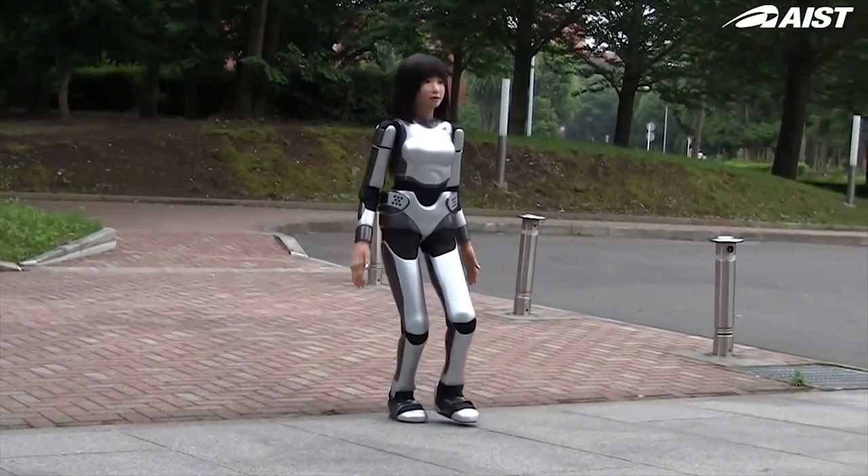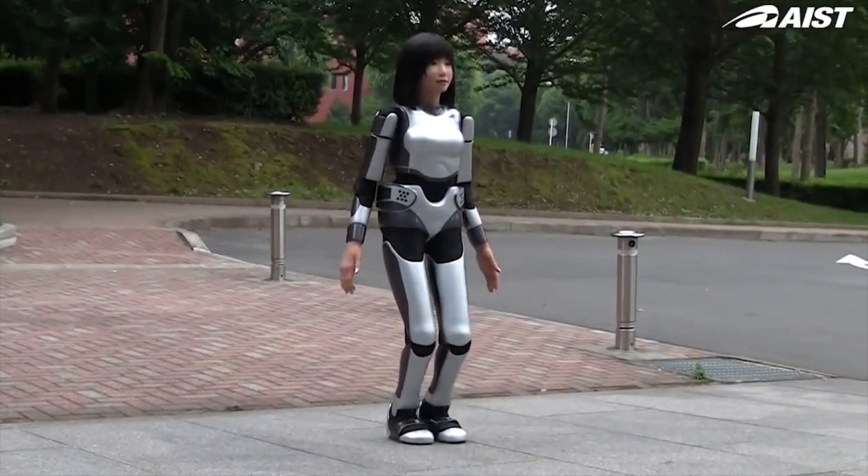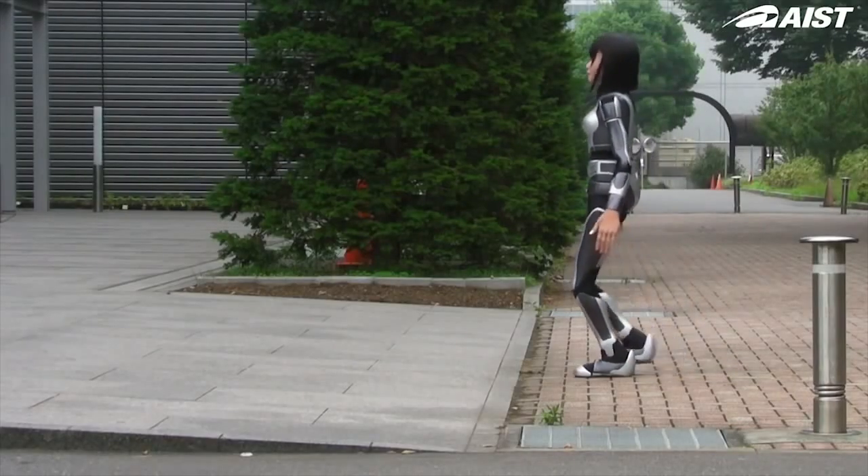A bit of a departure, the HRP-4C was developed to look like a young Japanese female that can make facial expressions, gestures, and it can even talk.